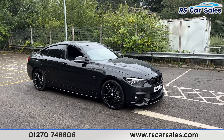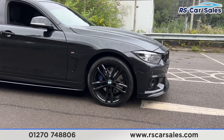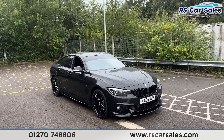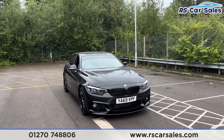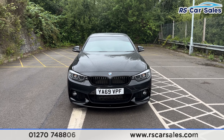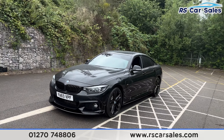We have the 19 inch gloss black alloy wheels, all in excellent condition, with the blue M Sport brake calipers just behind. We have the black sapphire metallic paintwork, the LED headlights, two gloss black front kidney grills, and the gloss black front splitter — part of the M Performance kit.